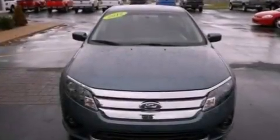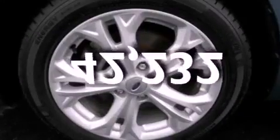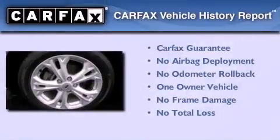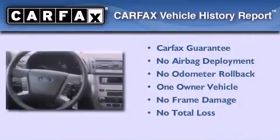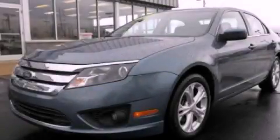Additional features include fog lamps, rear curtain airbags, and full power accessories. This vehicle has fewer than 43,000 miles on the odometer. This Ford has had only one owner and it qualifies for the Carfax buy-back guarantee. Contact us today and schedule your opportunity to see this vehicle in person.